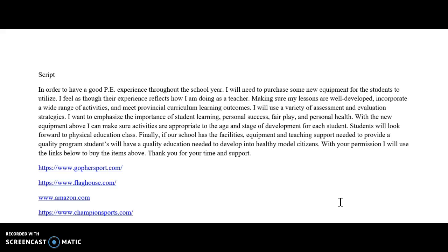I will use a variety of assessments and evaluation strategies. I want to emphasize the importance of student learning, personal success, fair play, and personal health. With the new equipment, I can make sure activities are appropriate to the age and stage of development for each student in my class. Students will look forward to physical education class.